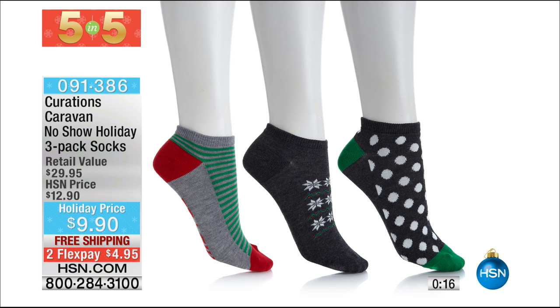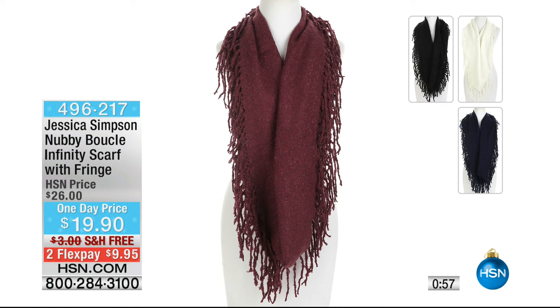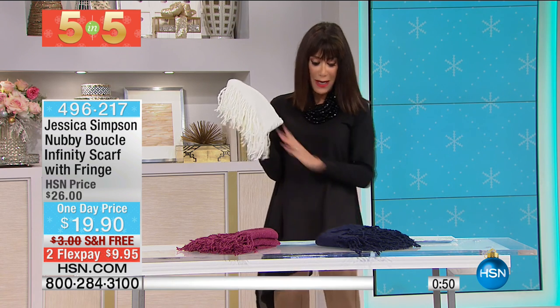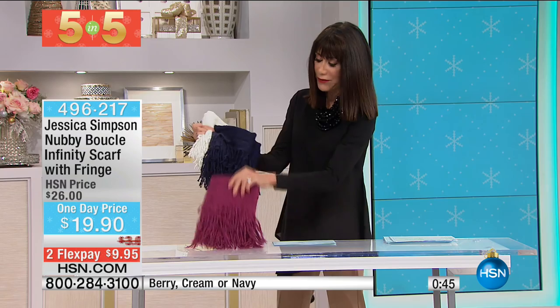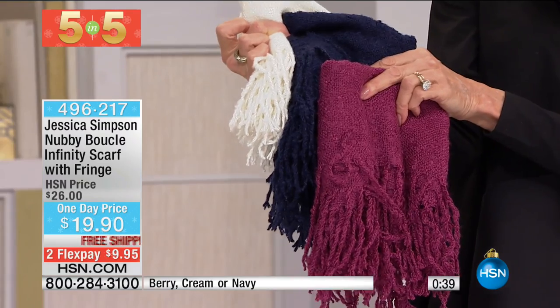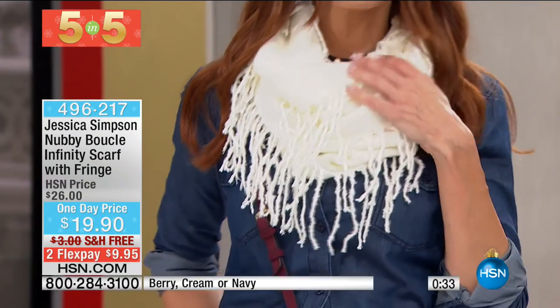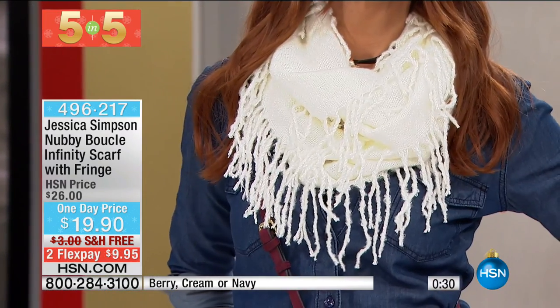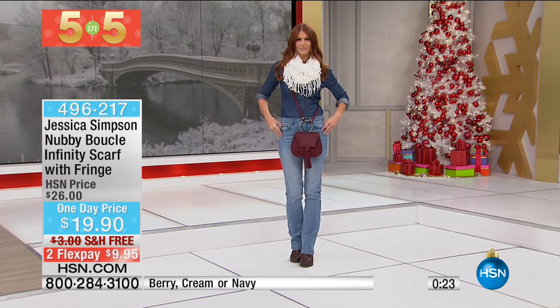Next, a Jessica Simpson gray nubby boucle infinity scarf with great fringe detail. Three color choices: cream, navy, and berry. It's about 60 inches long and 11 and a half inches wide, one size. Originally sold for $26, now $19.90 with free shipping and handling, two flex pay, and three on your HSN card. With the infinity profile, it's so simple and easy to use.